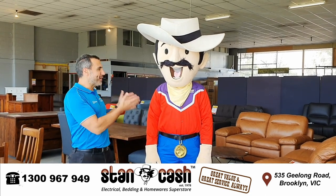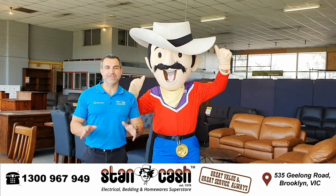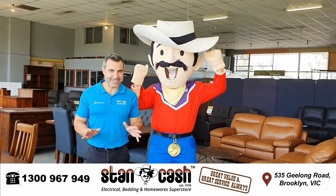Hi, Mark here from Stan Cash with Stan himself. We're out here in Brooklyn and we're really excited because we've just expanded our store and we've now got a furniture clearance outlet.